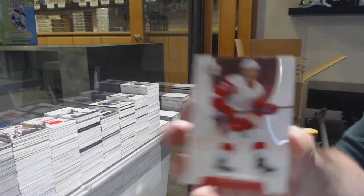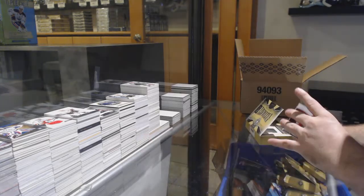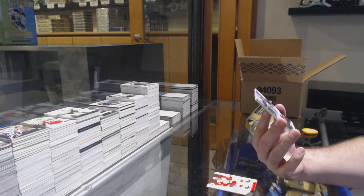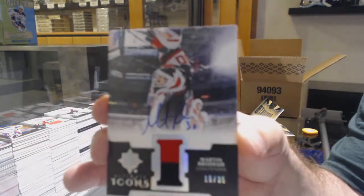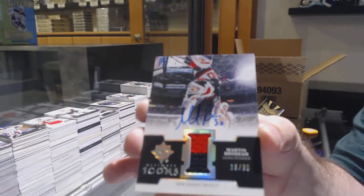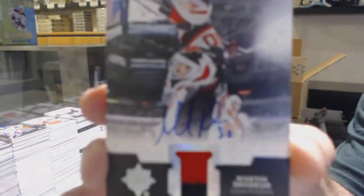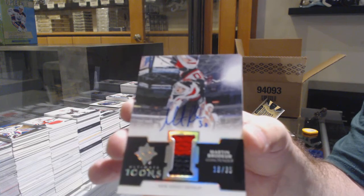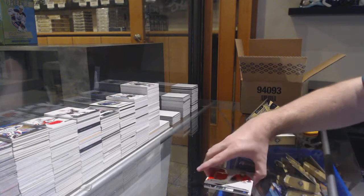For the Red Wings, Dylan Larkin, 149. That's a nice one — number to 35, Icons Jersey Auto. For the Devils, Marty Brodeur. Marty Brodeur, Jersey Auto out of 35. Sick — two colors to boot. And we've got our Rookie Jersey of Max Baranov for the Sens.